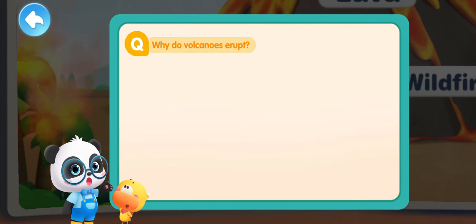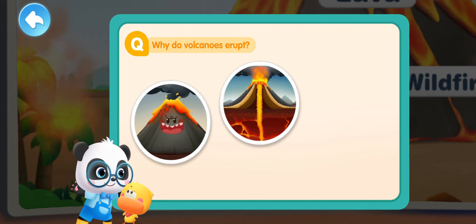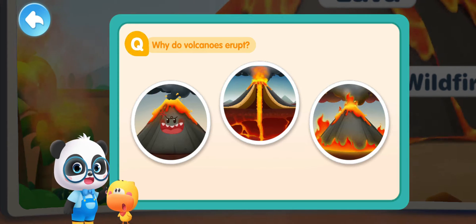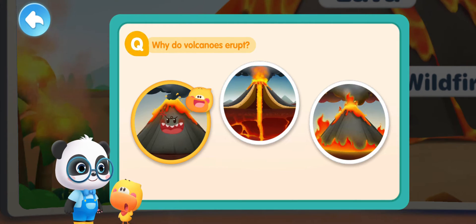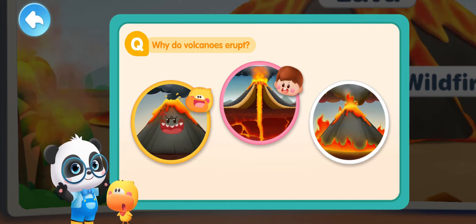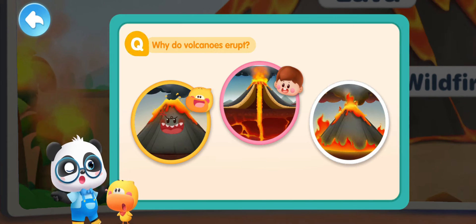Kids, why do you think the volcano erupts? The volcano gets angry! The magma rushes out of the Earth's crust! A mountain catches fire and becomes a volcano! Let's go to the Earth's Interior Experience Center to find the answer!